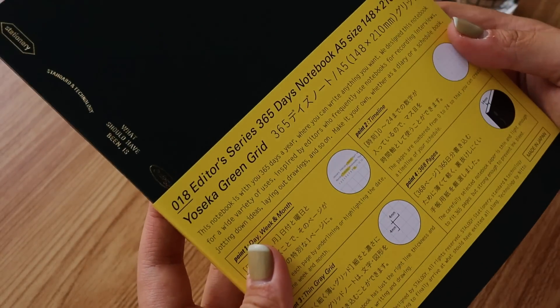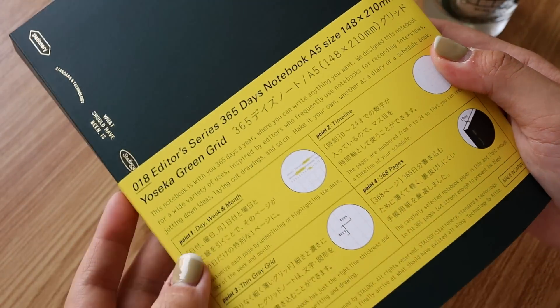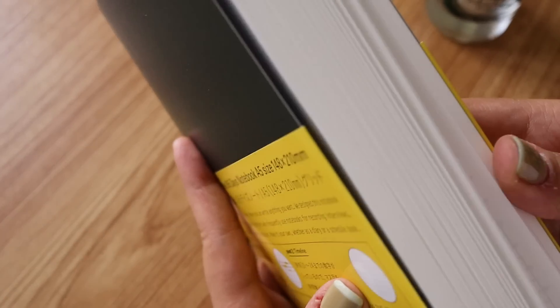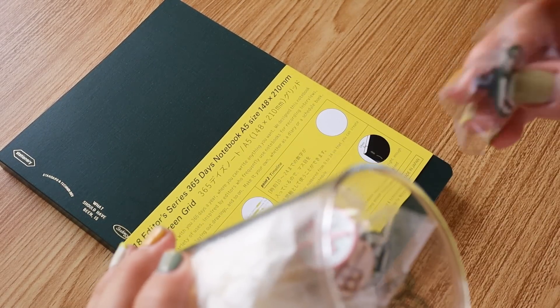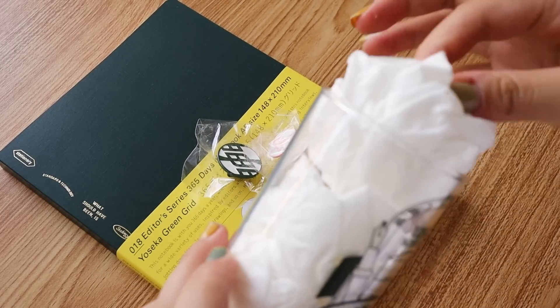This notebook is 365 or 368 pages, so I don't really want to overdo it and fill it all up. It will definitely be a mainstay on my desk for writing. Now, moving on from the haul — here are some gifts I received from Yoseka.